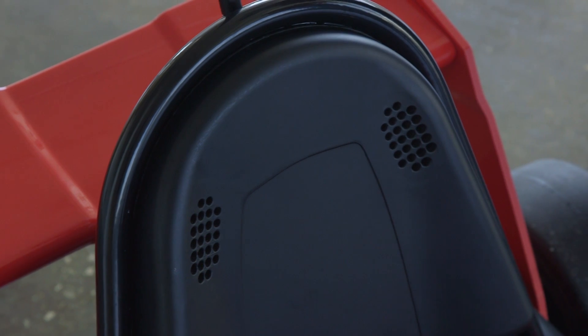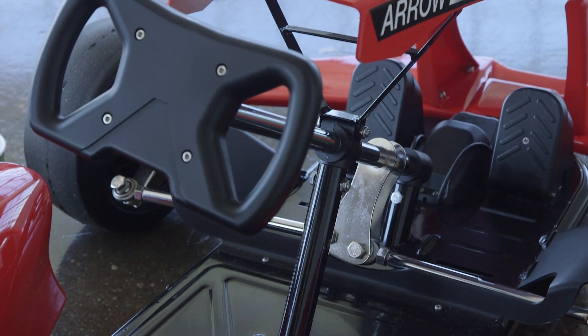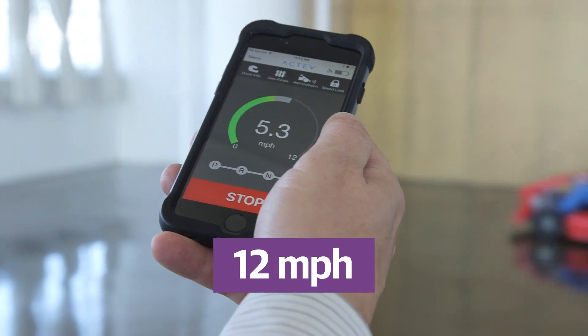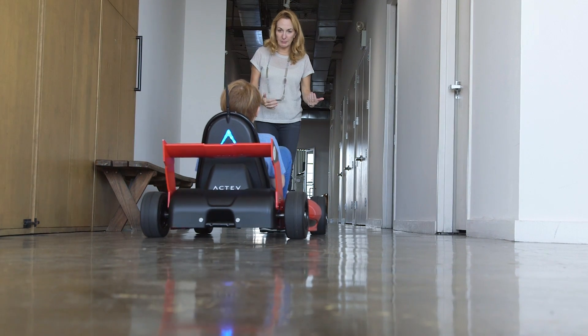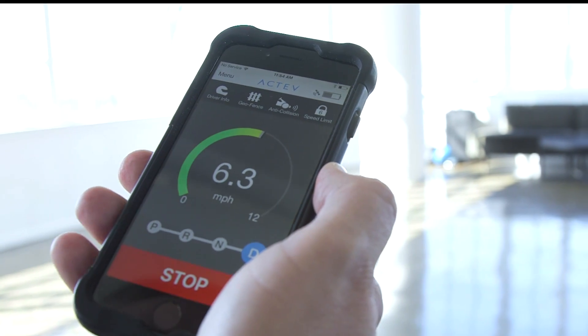Once your child hits the gas they're off in no time, with the Arrow capable of speeds of up to 12 miles per hour. It doesn't sound like much, but at this size it packs quite a bit of a punch. That's where the app comes in handy — parents can limit the speed for smaller or inexperienced children and crank it up as they get the hang of it.